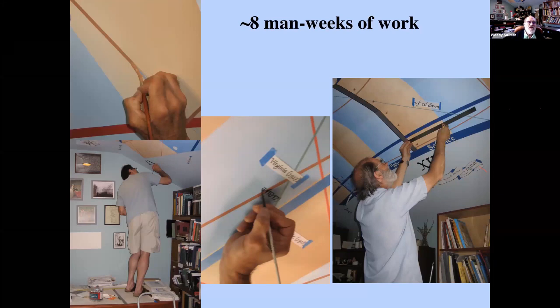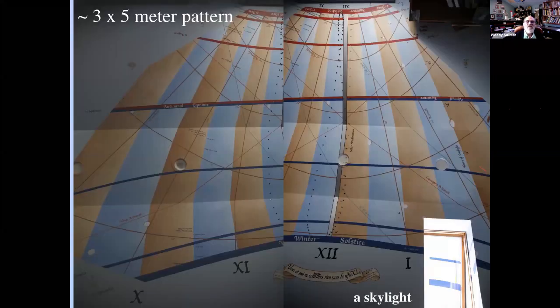Here we are at work — Jim painting, me measuring and calculating. The result is about a three-by-five meter pattern, with the winter solstice on the bottom — furthest from the window when the sun comes in low — and the summer solstice at the top, in red for hot and blue for cold winter. The half-hour lines are shown not by drawing lines, but by alternating colors — I'd seen that approach and liked it. But it was Jim's skill in feathering the colors that makes it so much more dynamic and interesting, rather than two solid blocks of color. This is one example among many of his great contribution.